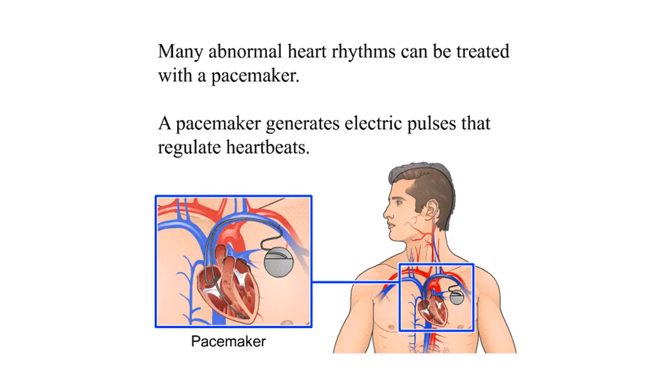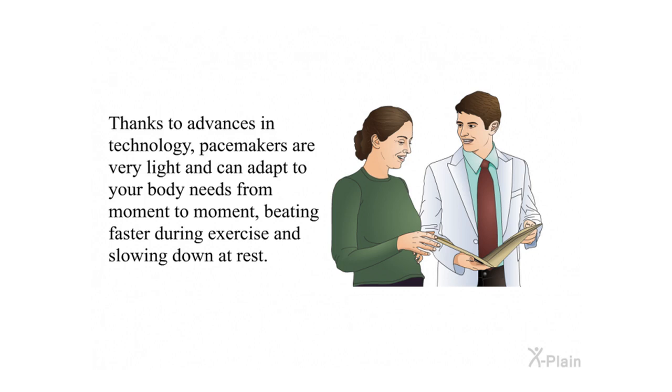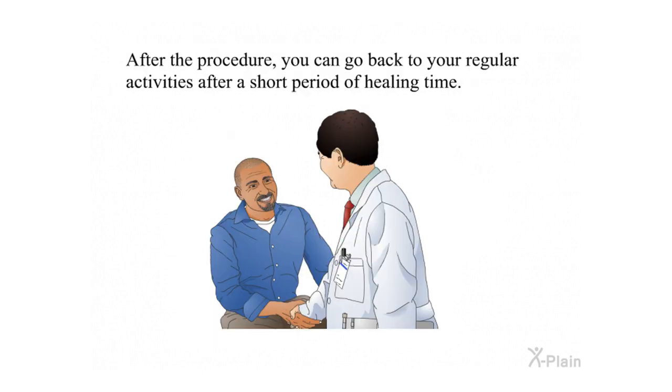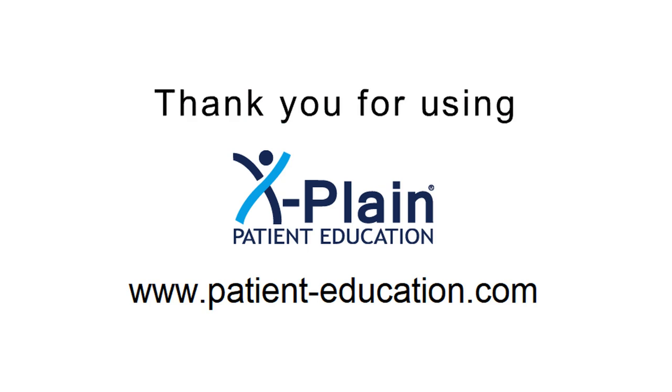Summary. Many abnormal heart rhythms can be treated with a pacemaker. A pacemaker generates electric pulses that regulate heartbeats. Thanks to advances in technology, pacemakers are very light and can adapt to your body's needs from moment to moment — beating faster during exercise and slowing down at rest. The procedure to insert a pacemaker is fairly simple and safe; complications are rare, but knowing about them may help you detect them early. After the procedure, you can go back to your regular activities after a short period of healing time.